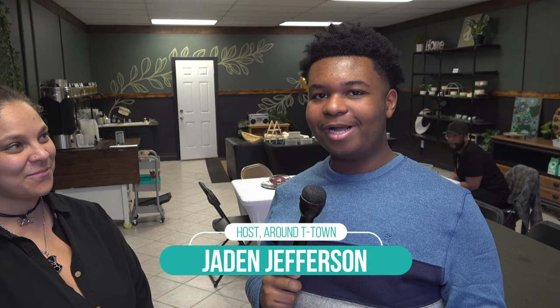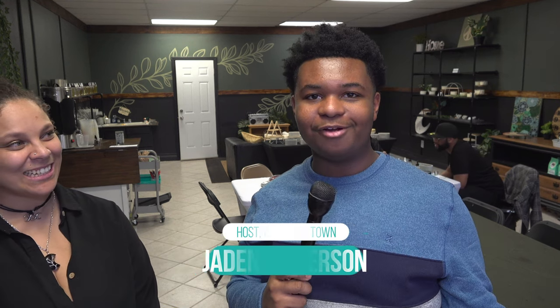I'm Jaden Jefferson and this week's Around T-Town takes me to Calisto Terra. They have a new location and right now I'm joined by the owner Taylor Holloway. Give people an idea of what your business is.